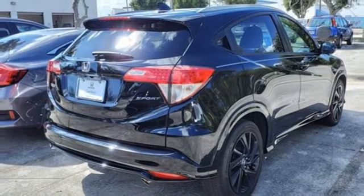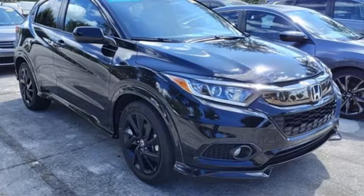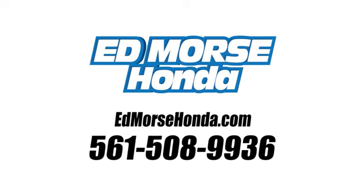It's a Honda, so longevity comes standard. Stop in for a test drive and make it yours today. Call us today at 561-508-9936.